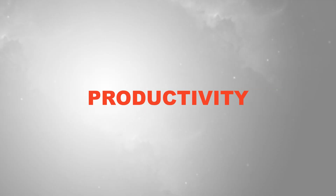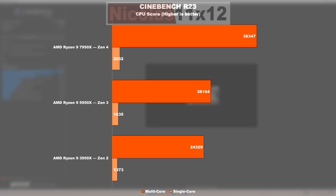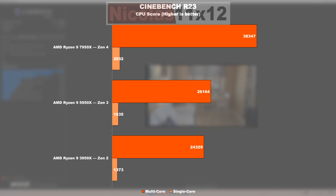Performance. Productivity. In this Cinebench R23 test, our eyes are about to witness a very noticeable jump. While Zen 3 performs only 7.5% faster than Zen 2 in the multi-core test, Zen 4 is taking it to a whole new level — that's a lead of nearly 47% over its predecessor, Zen 3.